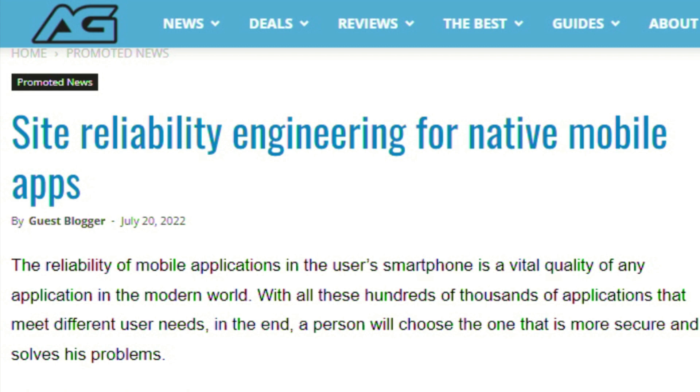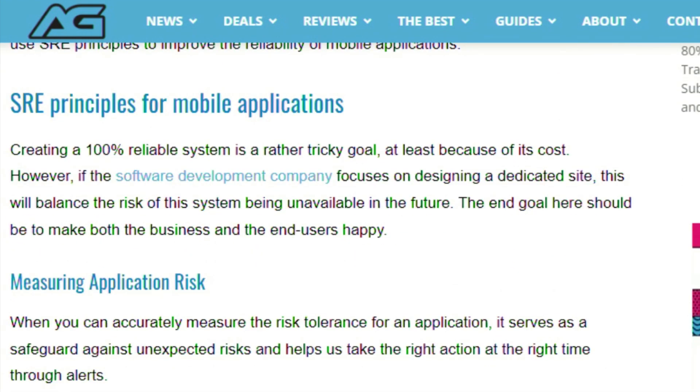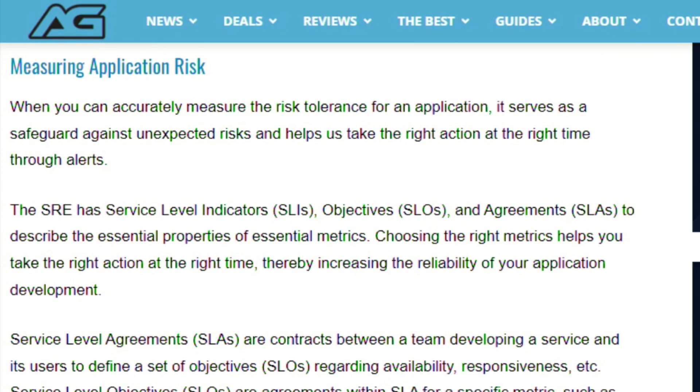We cover a lot of news on automation testing from mobile apps, but what about site reliability engineering for native mobile apps? The reliability of mobile applications is a vital quality in the modern world, but a lot of times people think development of mobile applications is simple. Creating sufficiently reliable applications at scale is associated with several problems. This article goes over those problems and breaks down SRE principles directly for mobile applications — covering mobile application risk, availability, crashes, and how you can learn from failures.